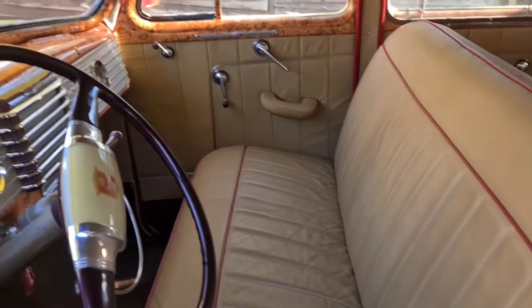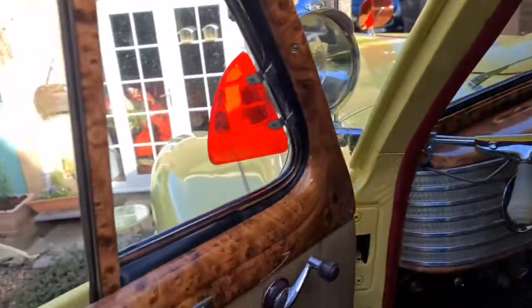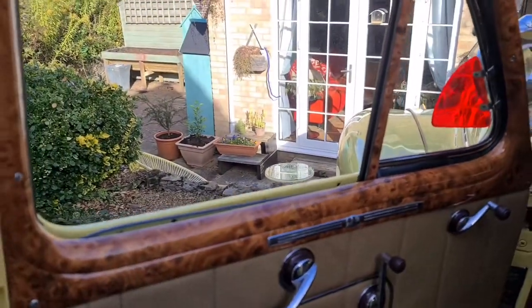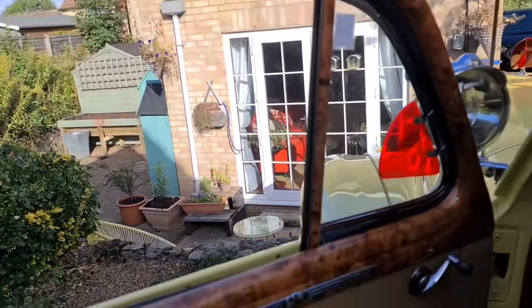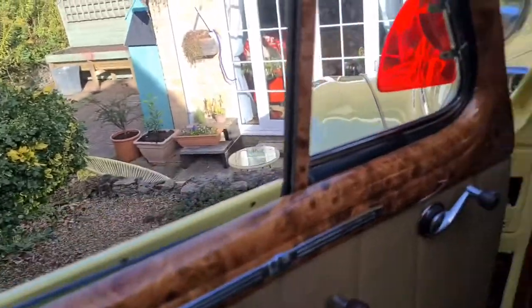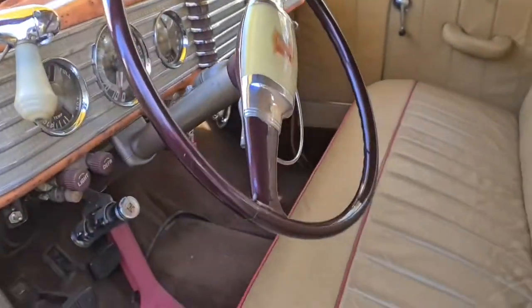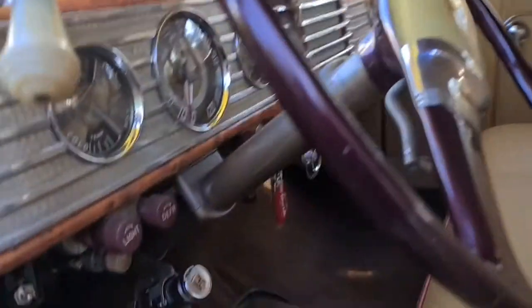The leather interior is holding up very well and has been in for a long time. We redid the original brown painted metal door frames on the inside with burr walnut to match the colour of the interior, including the dash as well, so it's all very bright and cheerful in there.